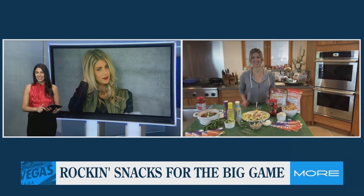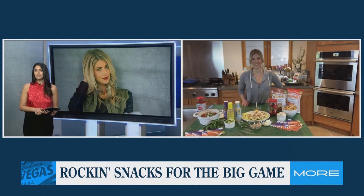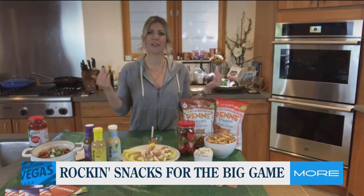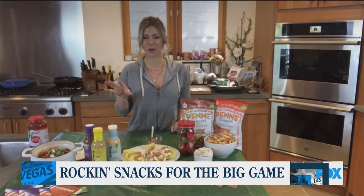Thank you so much for joining us. How are you? I'm great, thanks for having me. Of course. So you're here to show us some rocking snacks for the big game. What are you cooking up? Yeah, so this is what I'm going to be making this weekend when I watch just with my husband, just the two of us at home.